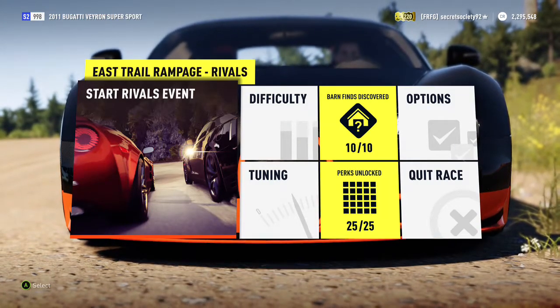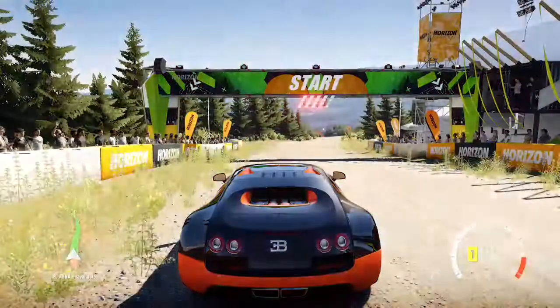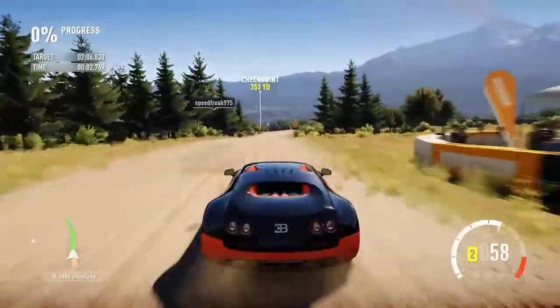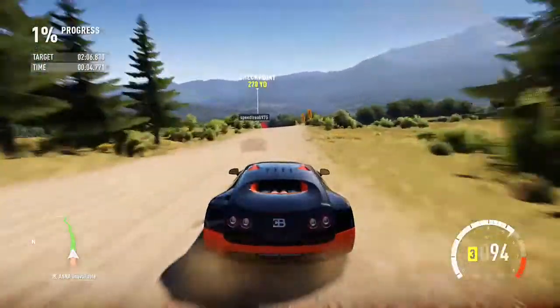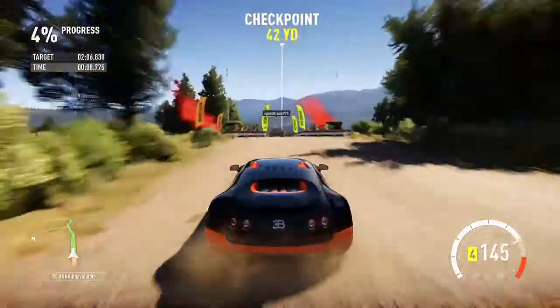So it shouldn't have any understeer problems either. Let's see what it can do. Top speed certainly isn't going to be an issue with this car, but this course doesn't really have any major straights on it, so it's not really going to play a bigger role.